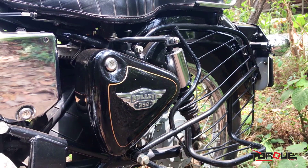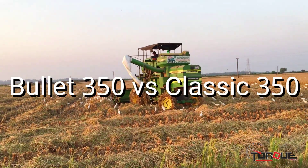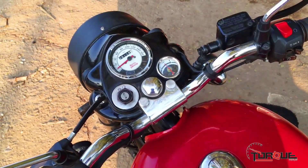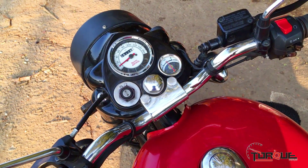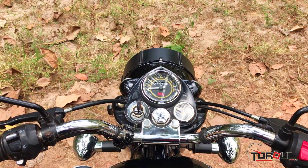Hello friends, welcome to TALK. Today we are talking about a comparison of Bullet 350 and Classic 350 — the two popular bikes from Royal Enfield. Classic 350 and Bullet 350 are among the most popular products currently in the market.